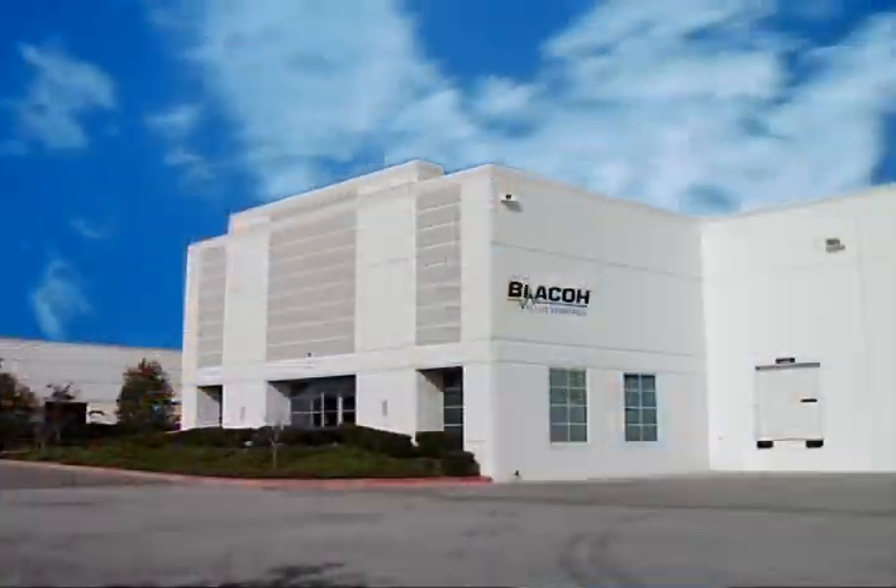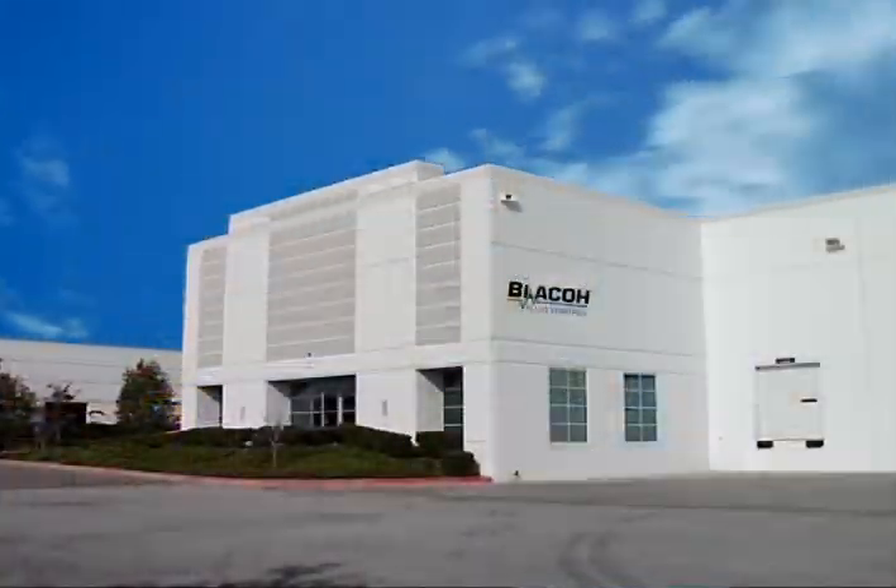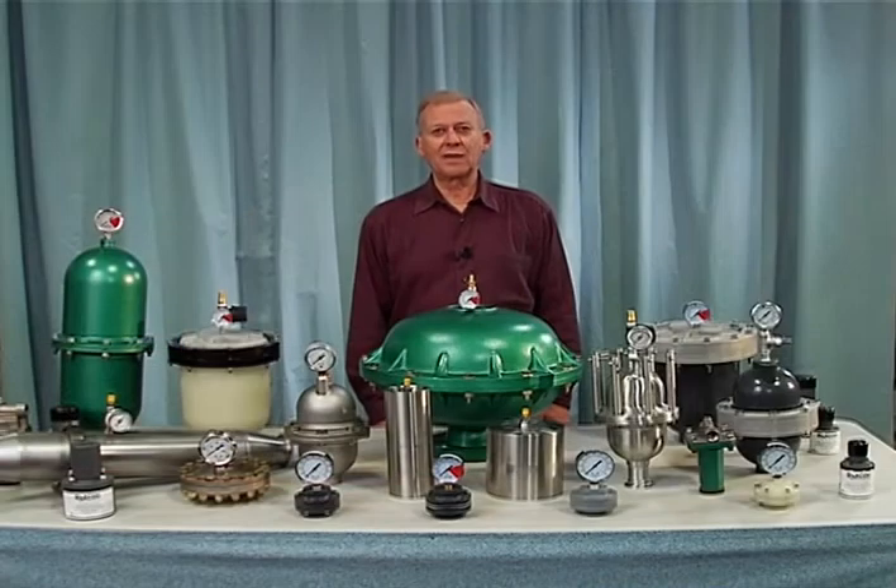Welcome to Blacow Fluid Control, where we say, don't pump without us — we stop the shock. I'm Gary Cornell, and I'm going to tell you why Blacow is the leading manufacturer of pulsation dampeners and surge suppressors.